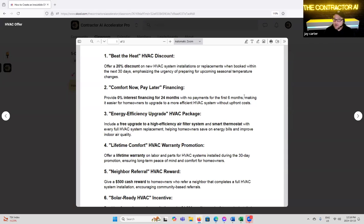'Energy Efficiency Upgrade' — the HVAC package includes a free upgrade to a high-efficiency air filter system and smart thermostat with every full HVAC system replacement, helping homeowners save on energy bills and improve indoor air quality. That's a cross-sale. Think about who you're speaking to there — someone looking for energy efficiency. Each one of these has a type of customer, an avatar behind it.